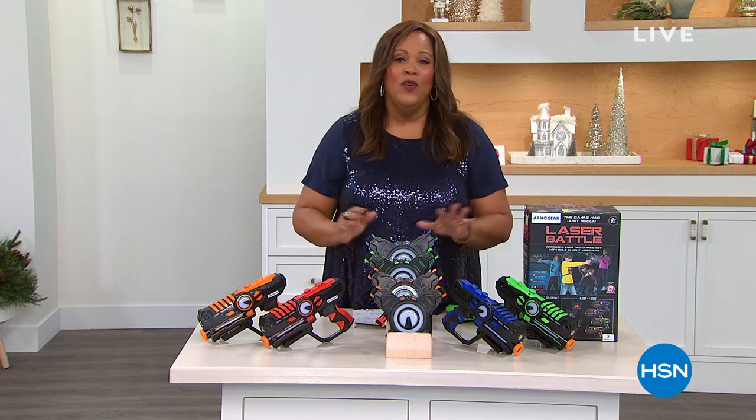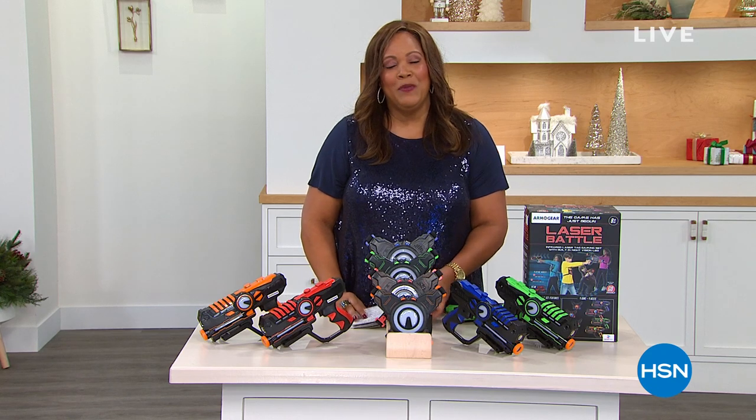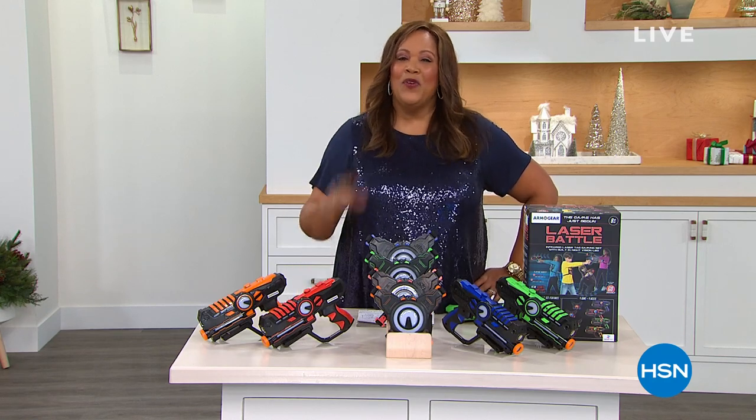Get it when you see it, because when it's gone we won't be able to order more. I'm Debbie D. — I had so much fun with you this morning, and Bobbi Ray Carter is up next. We're going to go from kids gifts to some practical presents. Hi, Bobbi.